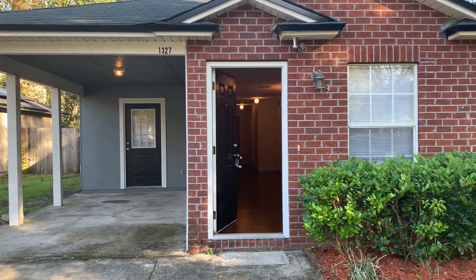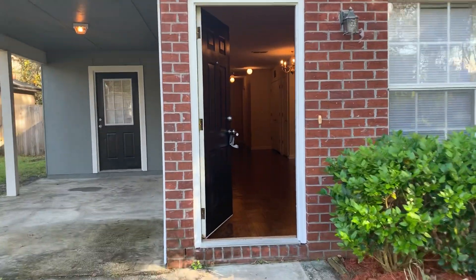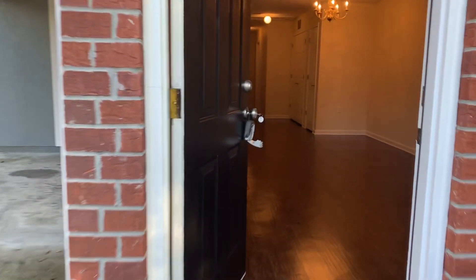Hi, this is Candice with JWB. We're here at 1327 Pangola Drive to do a final walk on a three-bedroom, one-bathroom property turn here in Jacksonville, Florida.